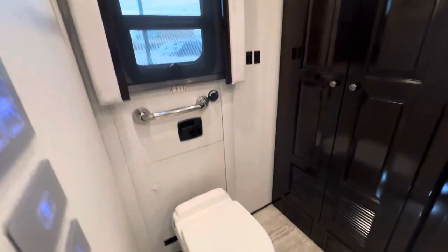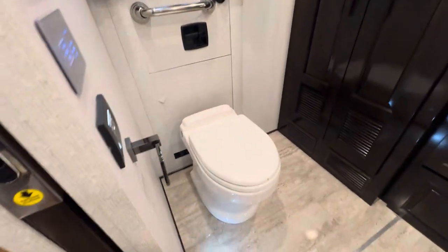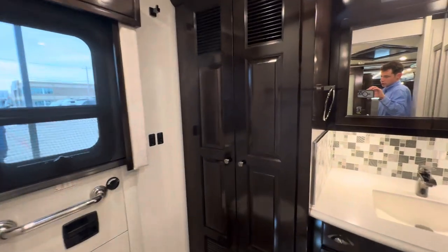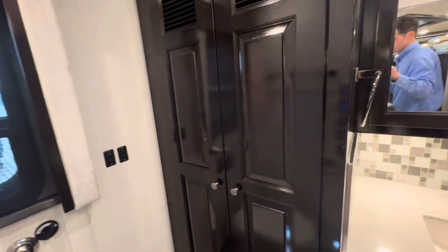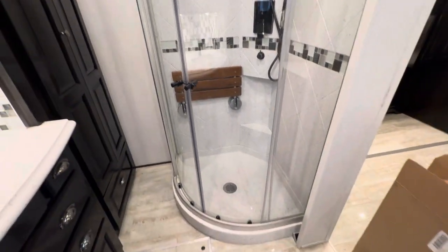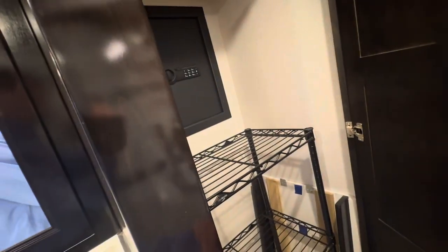Back here you've got your diesel engine down below. It's a Newmar egress door. Porcelain toilet. Nice washer and dryer feature as well. Sink, shower, spot for some storage, a little closet, and the safe.